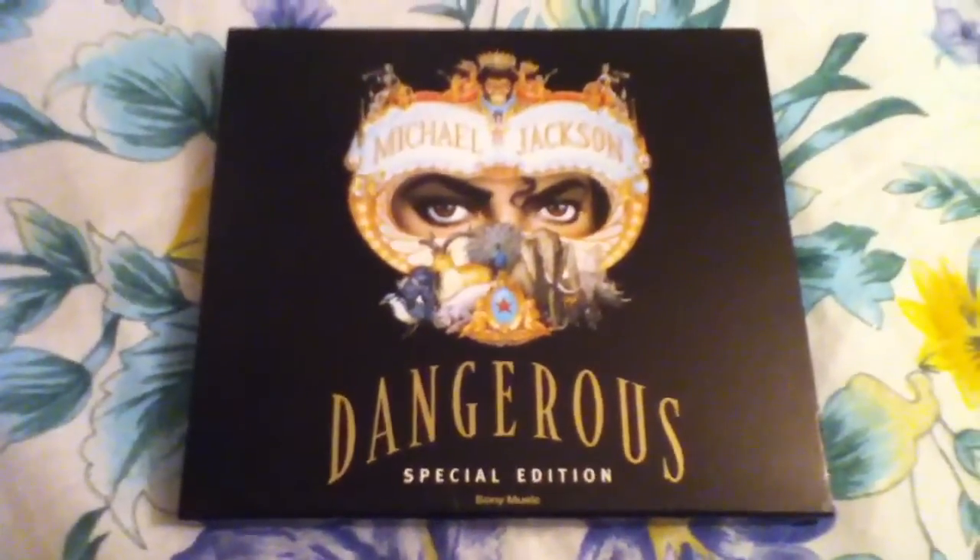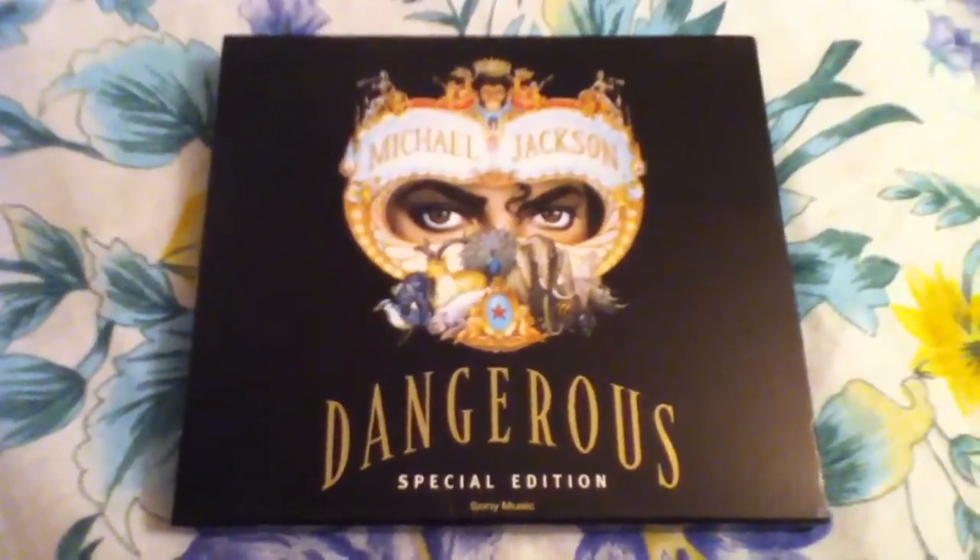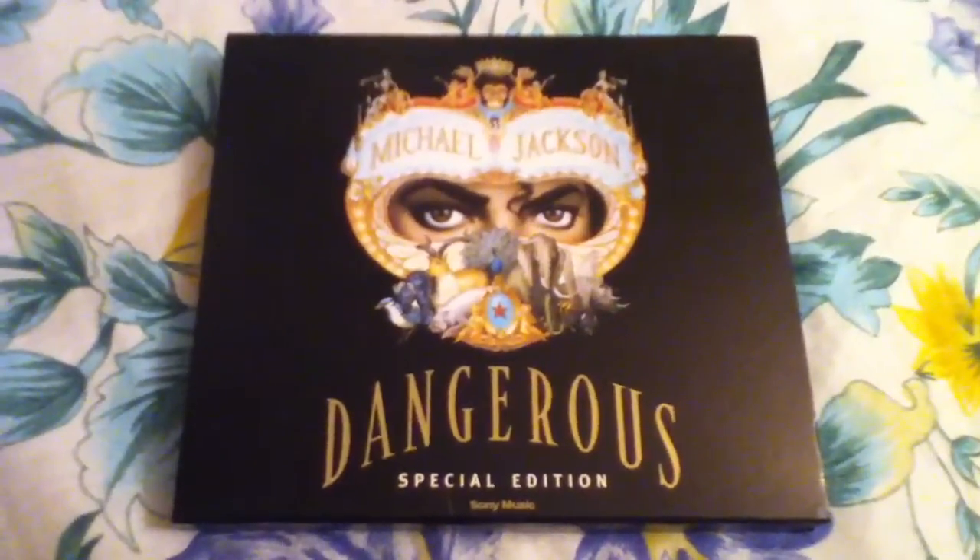Hello YouTube, this is ADK Iceman. Today I'm making an unboxing of the Dangerous Special Edition album.